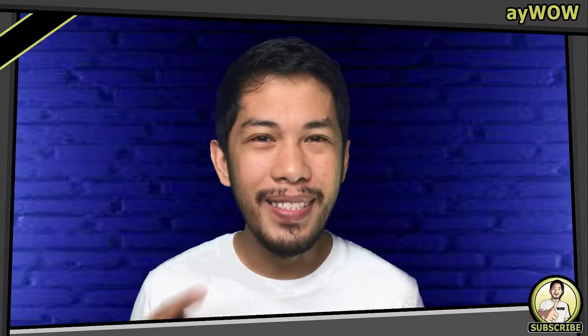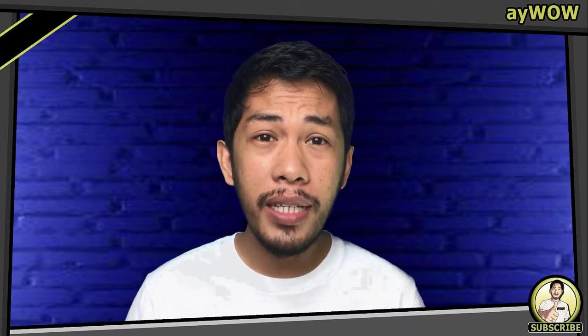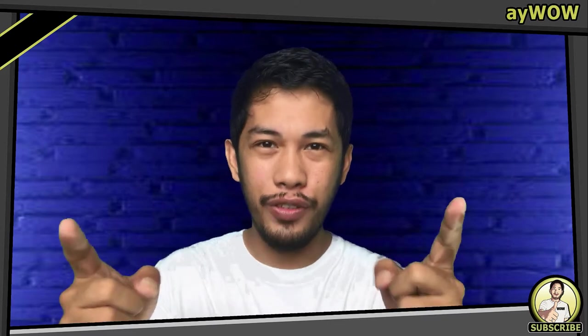Welcome back, mga ka iWOW! It's nice to see you again! Are you looking for some tips to improve your vocabulary? You've come to the right place!